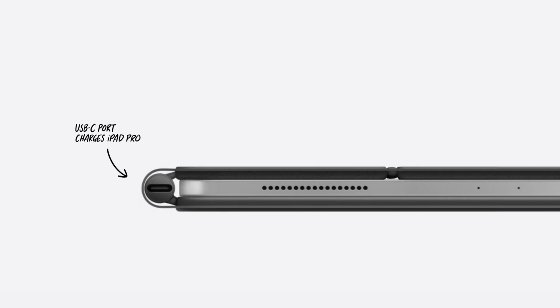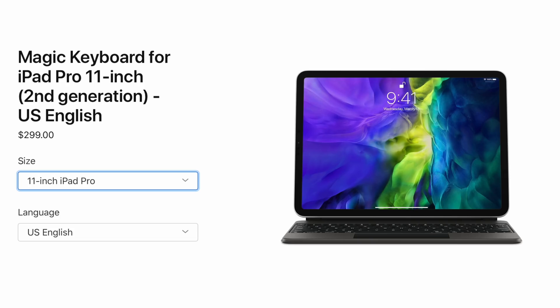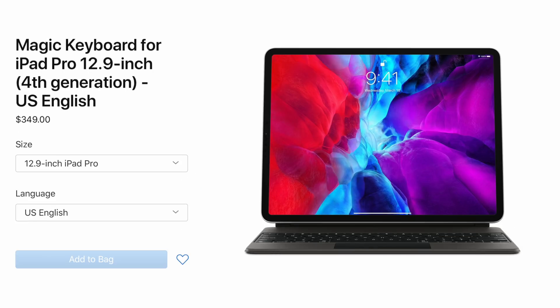There's also a USB-C charging port on the keyboard's hinge that supports pass-through charging of the iPad, leaving the iPad's own USB-C port available for accessories. The new iPad Pro is available to order right now on Apple.com, starting at $799 for the 11-inch and $999 for the 12.9-inch model. The new Magic Keyboard for iPad Pro will be available sometime in May, at $299 for the 11-inch and $349 for the 12.9-inch. Good news for those who don't want to upgrade from their 2018 iPad Pros — this new keyboard will work with that iPad, so you don't have to buy the new iPad to get the Magic Keyboard.